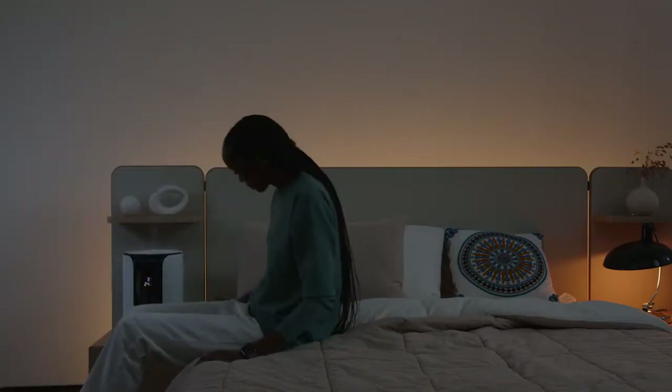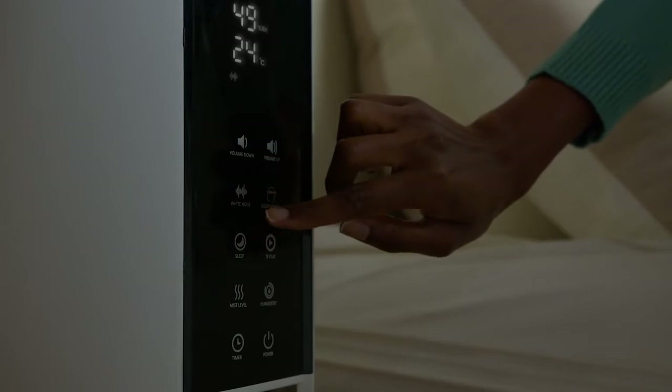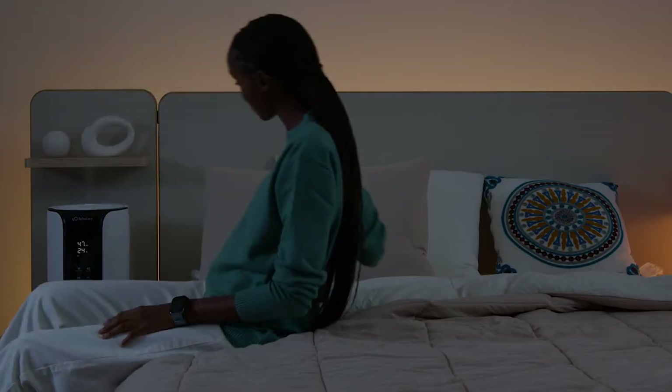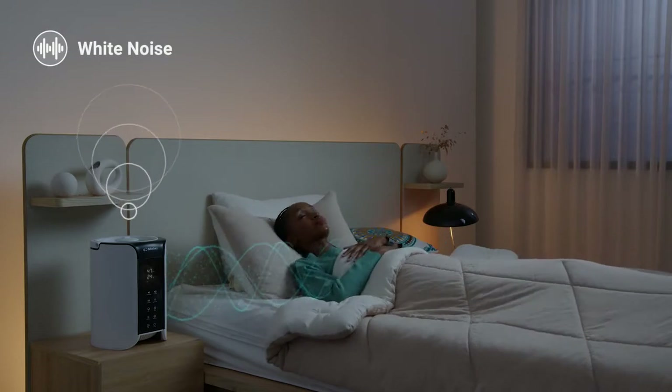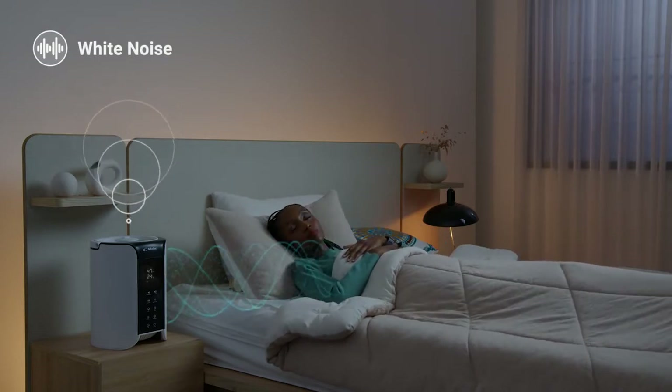Good Sleep offers two different types of sounds: sleep sound and white noise. White noise plays ambient sounds of nature, like wind, trickling rain, and a calm heartbeat.